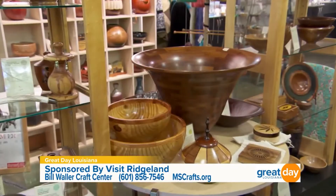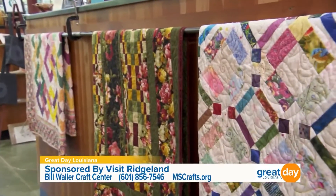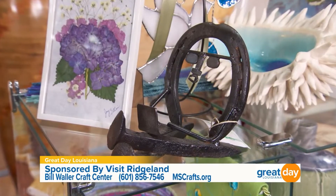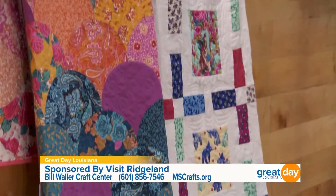What I love most about this place is that it's where local artists can show off their work, and visitors and locals can come and enjoy all of that. The gallery is also a retail space. Everything in here is made by members of the Craftsmen's Guild of Mississippi. We have different mediums such as pottery, metal, wood, and glass — some of the most popular mediums. Everything in here is for sale, which promotes our craftsmen as well as the center itself.